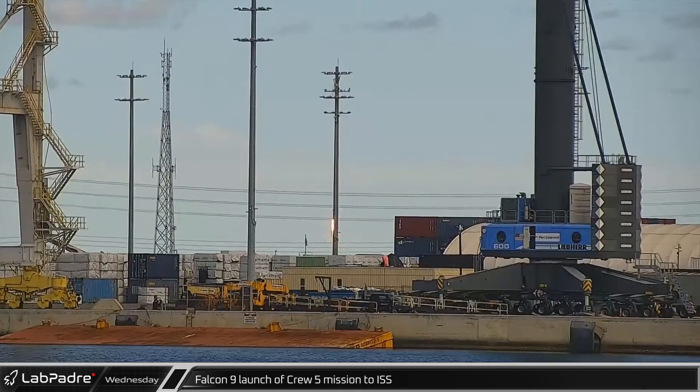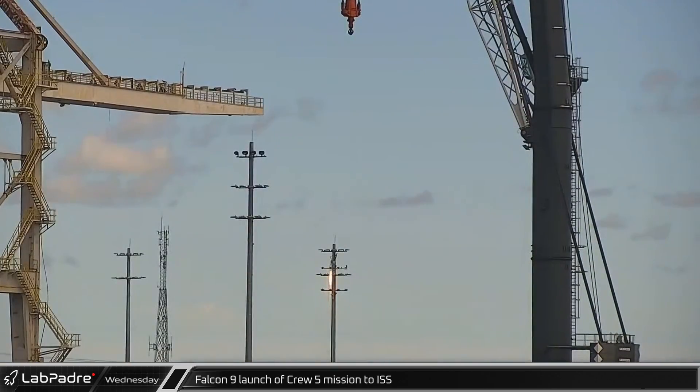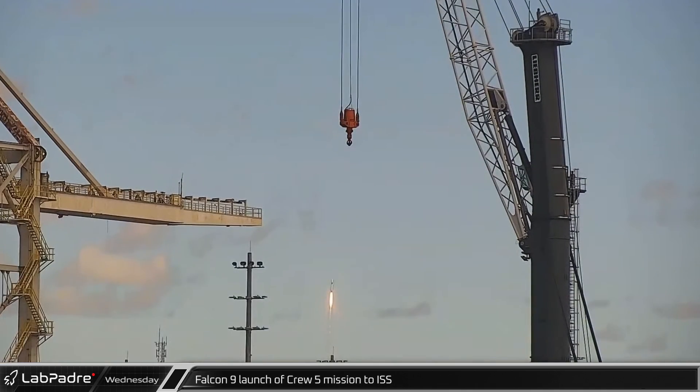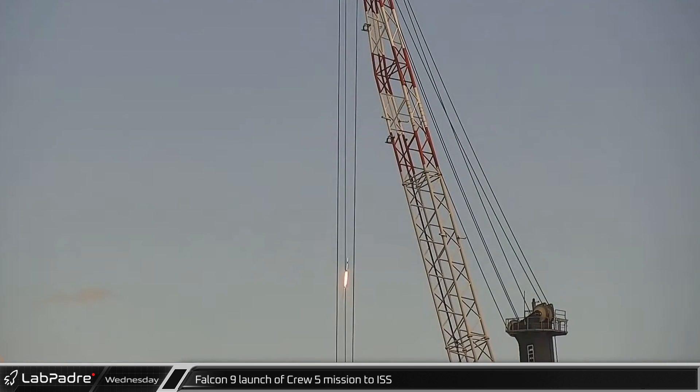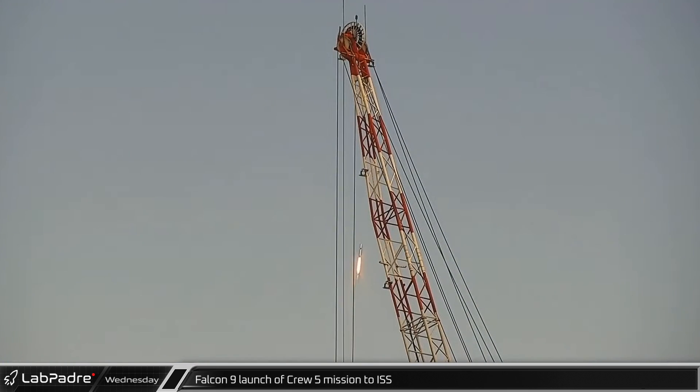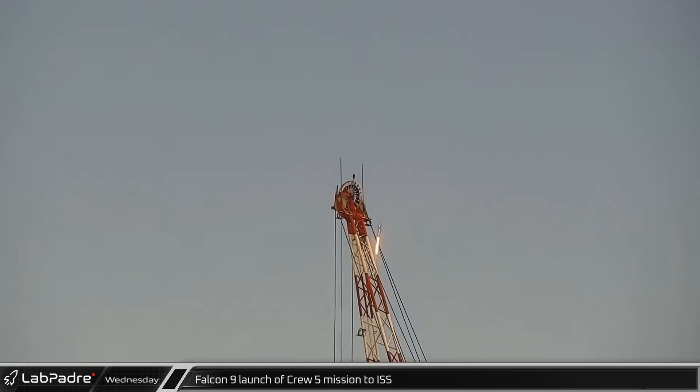Wednesday at noon, NASA and SpaceX's Crew-5 mission launched in SpaceX's 7th crewed mission from Launch Complex 39A. Falcon 9 booster B-1077 successfully launched four NASA astronauts and carried them into an automated docking with the International Space Station the following day.